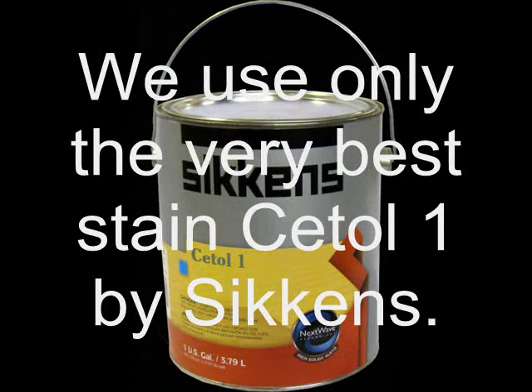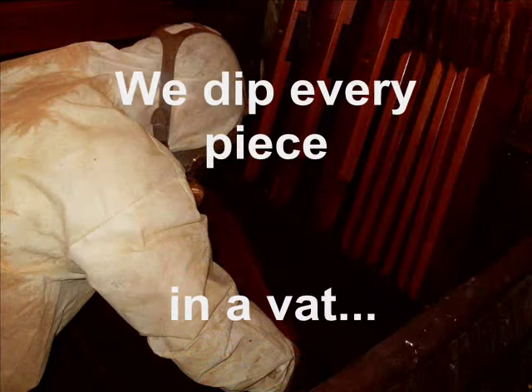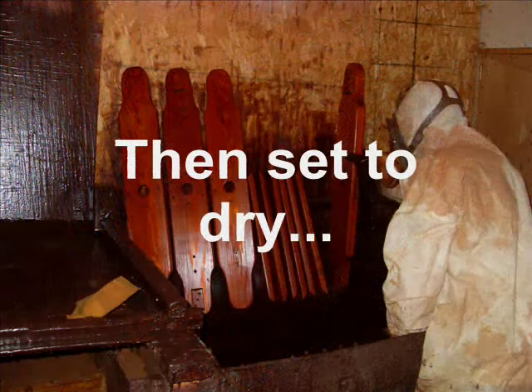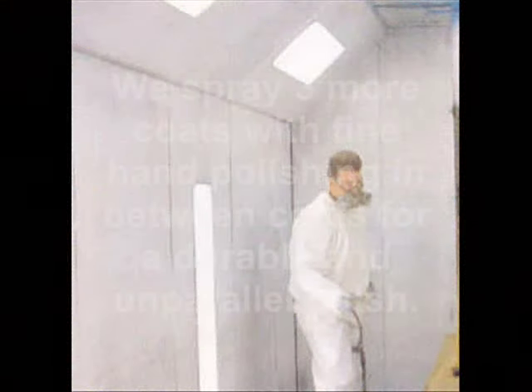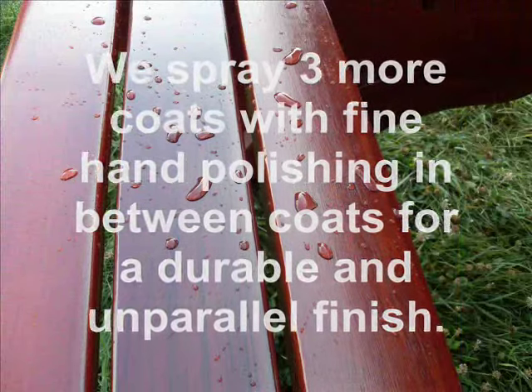We only use the very best stain on the market, Setel 1 by Sickens. We dip every piece in a vat before assembly. Then every piece is set to dry. Once dried, we spray three more coats with fine hand polishing in between coats for a durable and unparalleled finish.